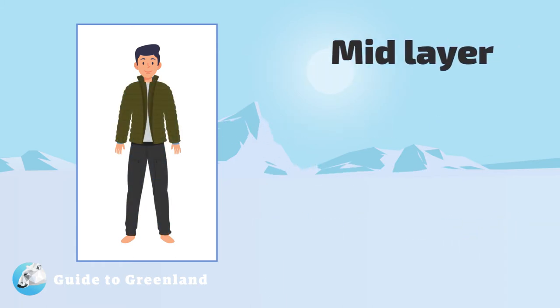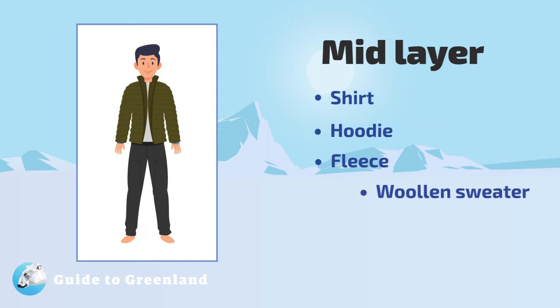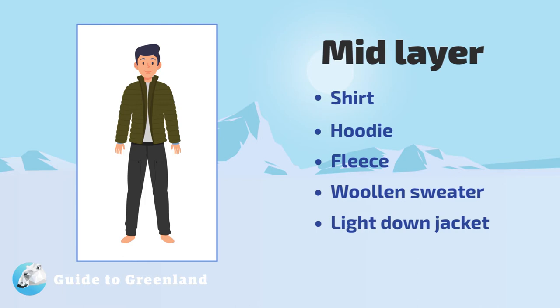Secondly, we have the mid layer. Typical options for mid layers include shirts, hoodies, fleece, wool sweaters, or down jackets for the top half. For the bottom half, pants that are quick drying as well as a pair of fleece pants. We suggest that you pack multiple options to accommodate weather changes and different activities.